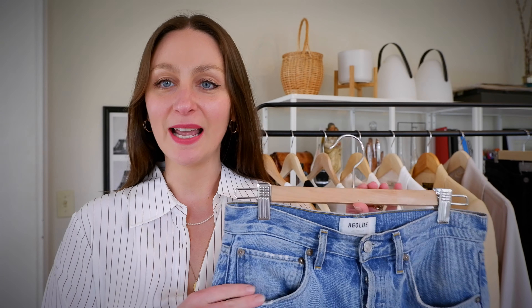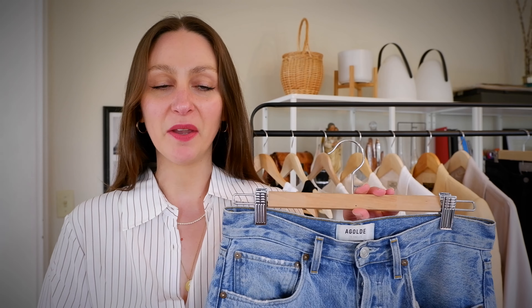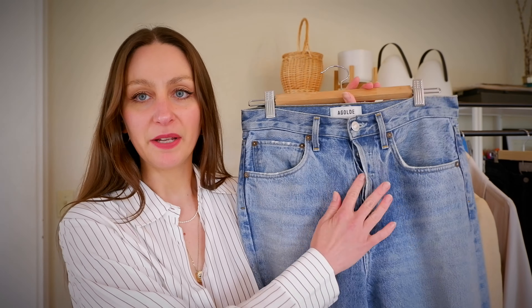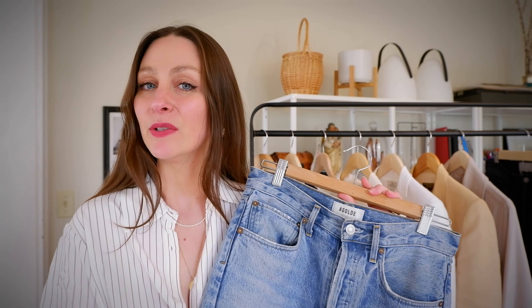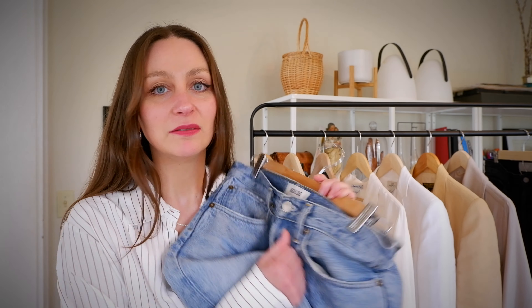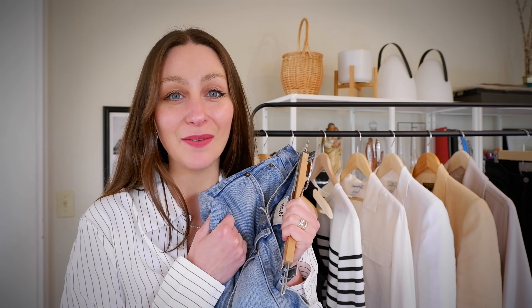Now moving on to bottoms. My first pair is a classic pair of denim — these are the A. Goldie 90s mid-rise loose-fitting jeans. They're a button-fly classic straight-leg pair of jeans. I've talked about these extensively on my channel and even wore them in the fall 10 by 10 capsule wardrobe. These are my new favorite pair of jeans ever — I love these so much.